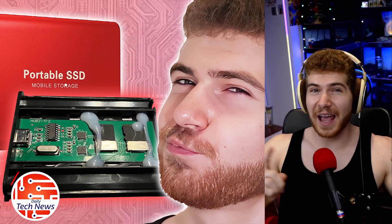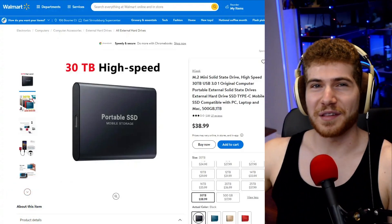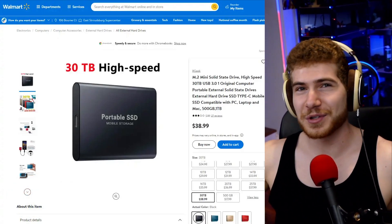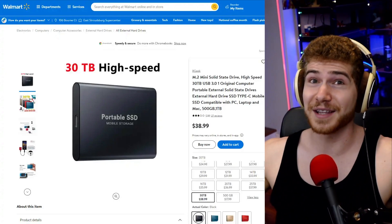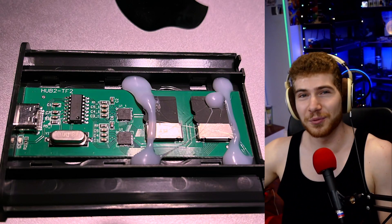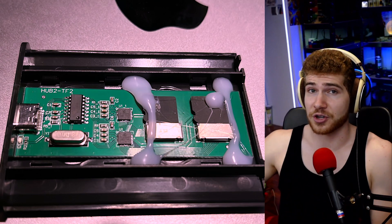Here's why you shouldn't buy an SSD that seems too good to be true. Recently, Walmart's been selling a 30 terabyte SSD for $39, which was shockingly just a gigantic scam. The SSD's insides revealed just a few cheap microSD cards with hacked firmware so that they would report a much higher capacity than what was actually available.